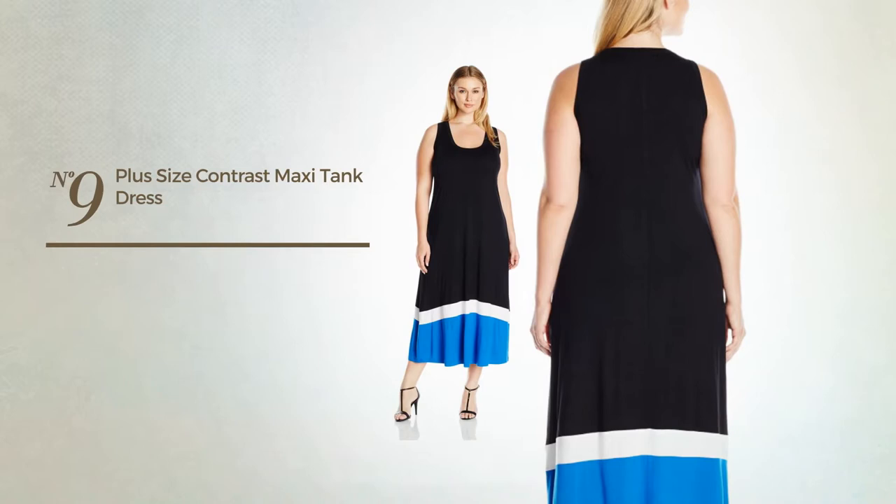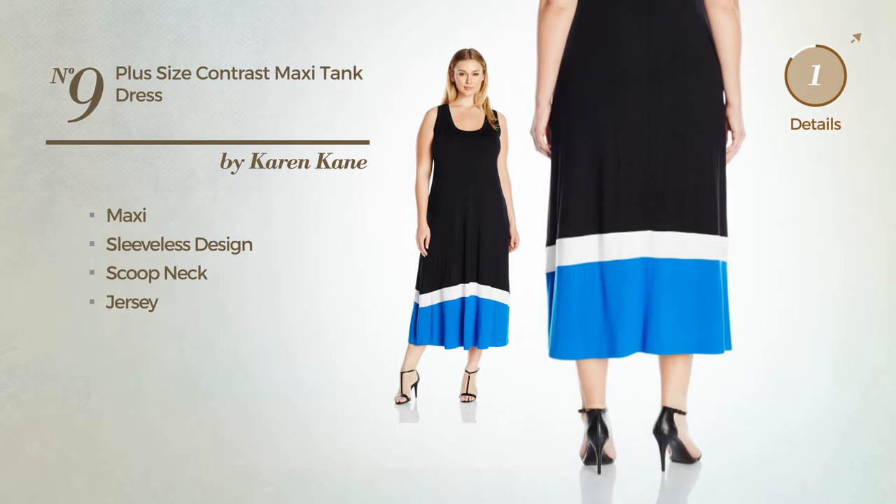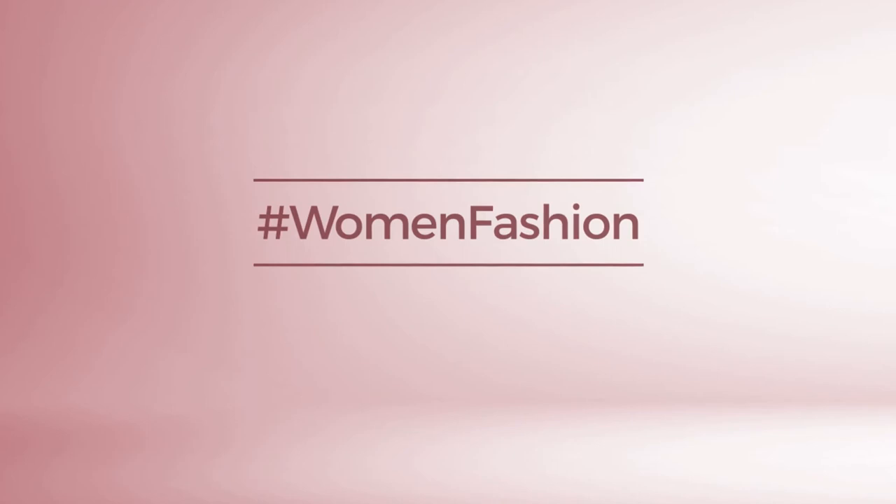Number nine: maxi dress featuring a sleeveless design with a scoop neck, made of jersey, available only in this color. Thanks for watching this hand-picked collection by hashtag Women Fashion. If you didn't like it, write something mean in the comments below; otherwise, subscribe to our channel.